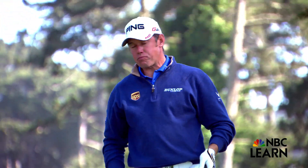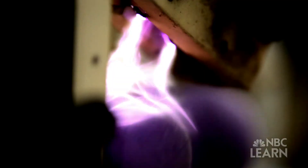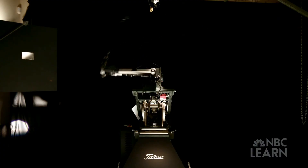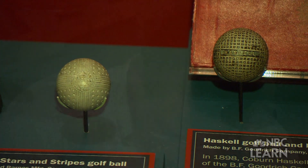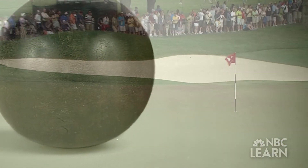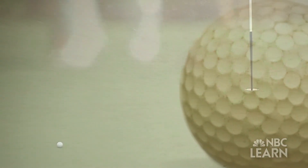From the tee, to the fairway, to the green, today's golf ball is a marvel of science, technology, and engineering. While golf balls have retained the same relative size and shape over the centuries, their design and the materials they are made from have gone through radical changes.